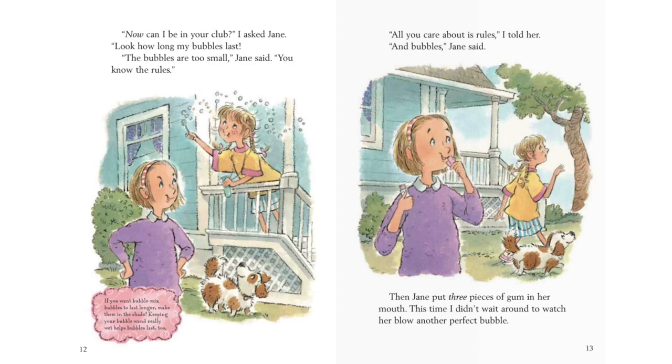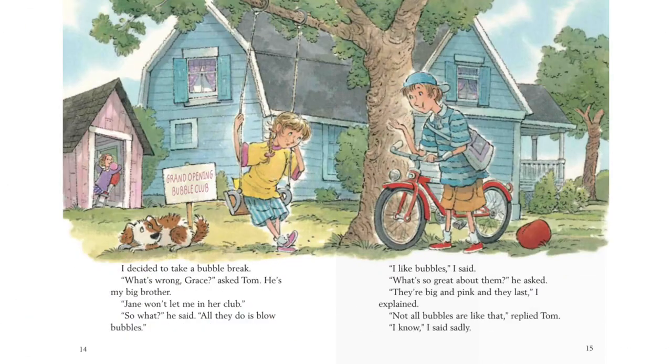All you care about is rules, I told her. And bubbles, Jane said. Then Jane put three pieces of gum in her mouth. This time, I didn't wait around to watch her blow another perfect bubble. I decided to take a bubble break. What's wrong, Grace? asked Tom. He's my big brother. Jane won't let me be in her club. So what? he said. All they do is blow bubbles. I like bubbles, I said. What's so great about them? he asked. They're big and pink, and they last, I explained. Not all bubbles are like that, replied Tom.